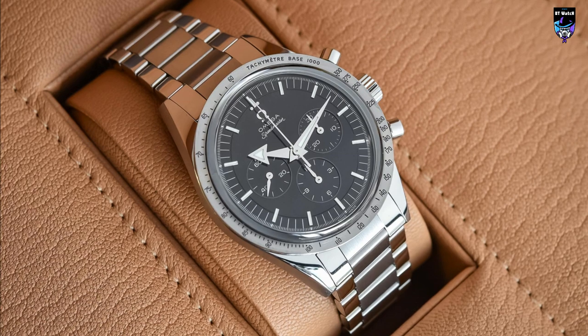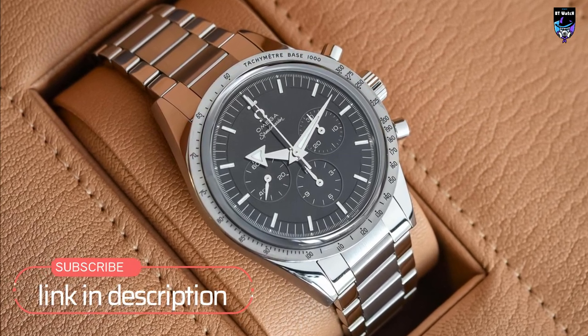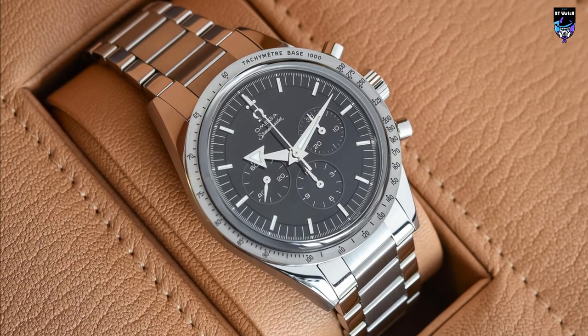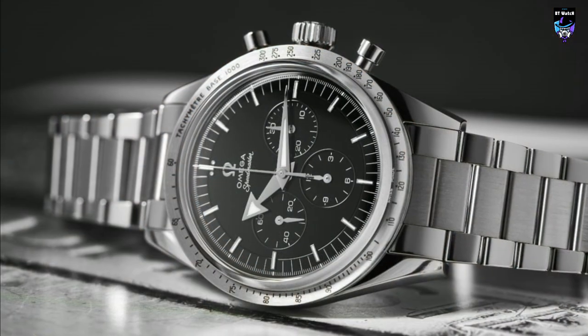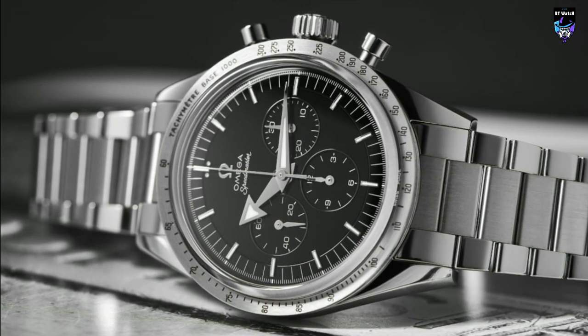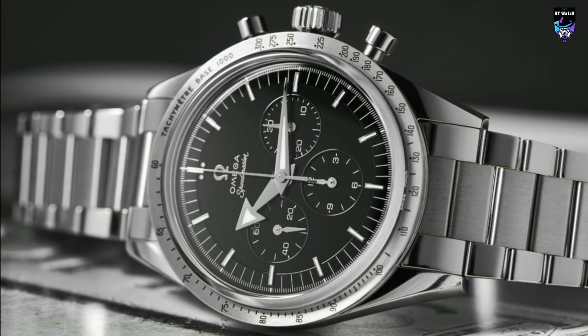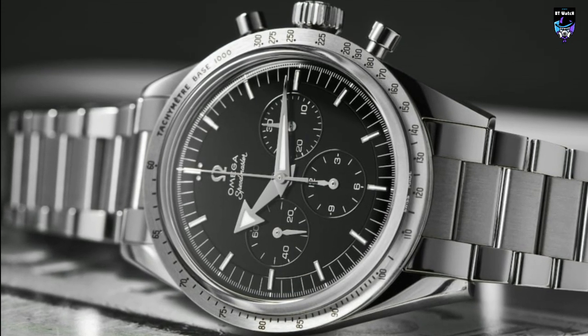It is this reference that inspired the new Omega Speedmaster 321, which, as its name suggests, is powered by the legendary resurrected caliber 321. If you were to ask me to compile a list of the best heritage revivals, I would be inclined to put this watch at the top. Most revivals faithfully recreate an aesthetic of the past, but the Omega Speedmaster 321 is a faithful tribute inside and out.